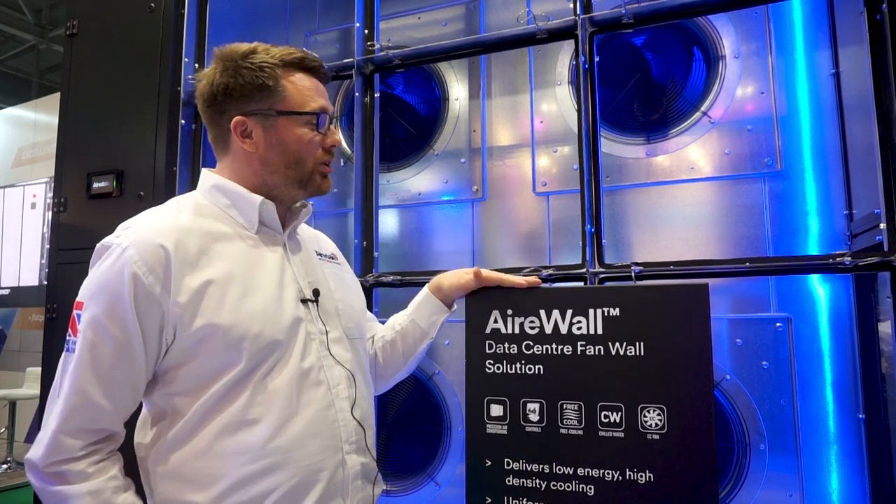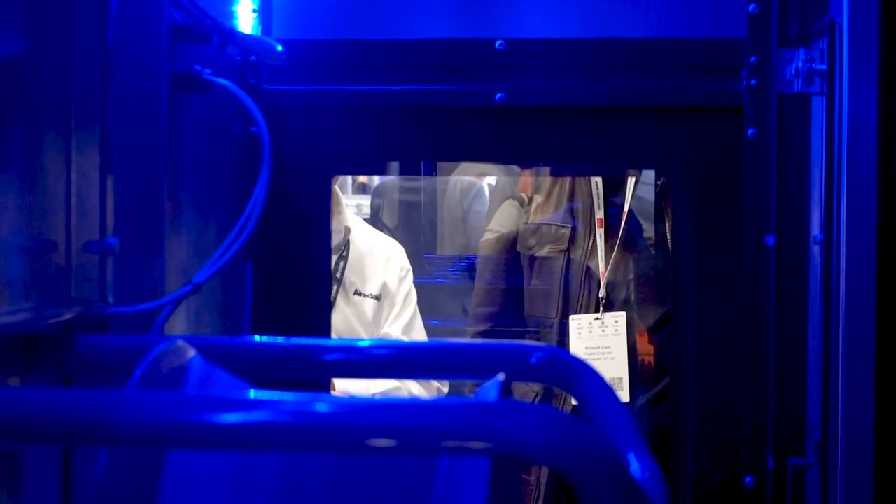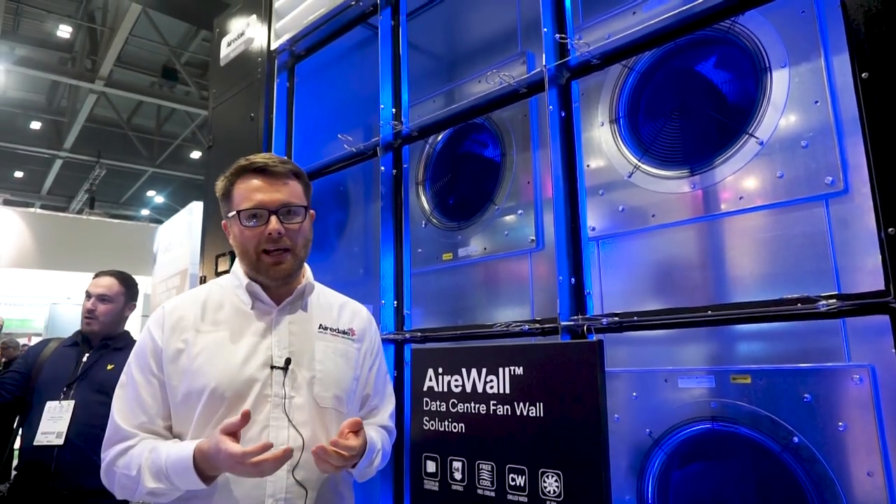We're really proud today to be launching our new fan wall product, the Airwall — a fan wall designed specifically for data centre applications. We've been doing this kind of unit for quite a number of years now, and we've taken it and optimised it for data centre use.